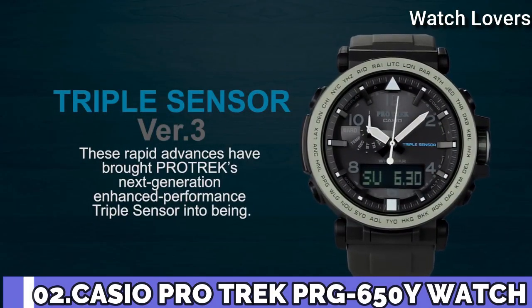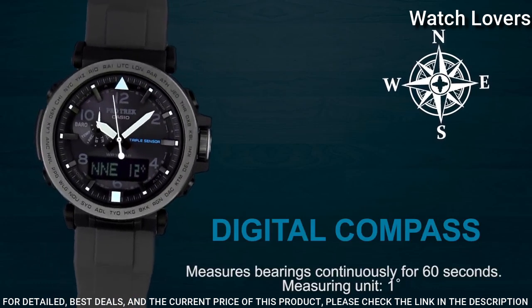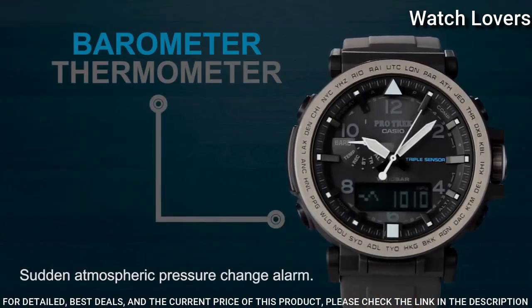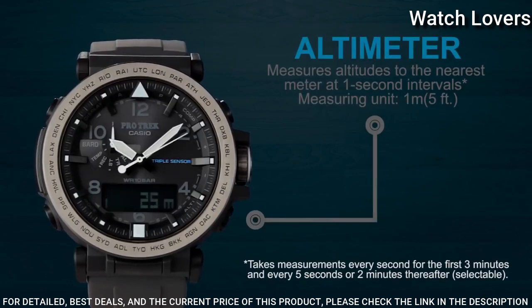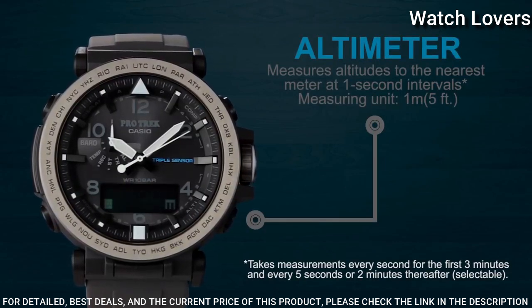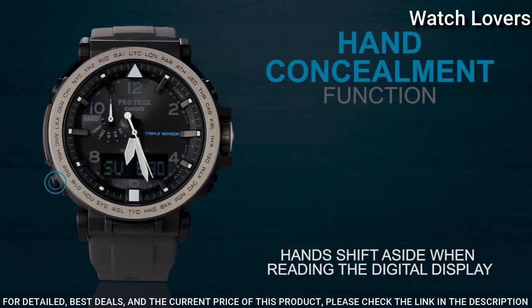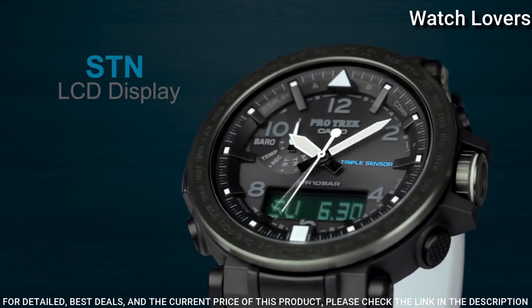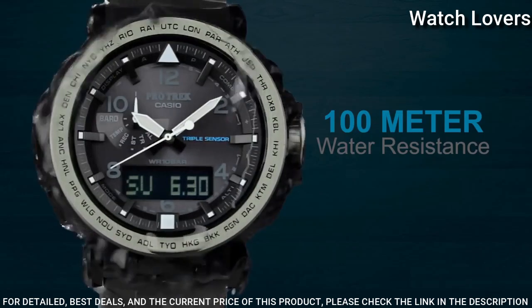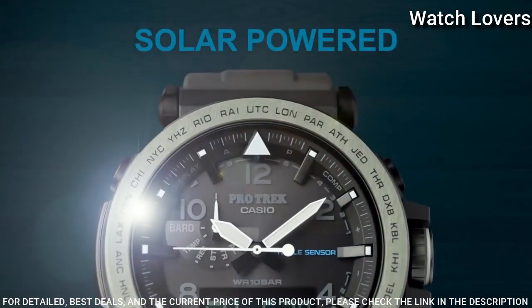Number 2. Casio ProTrek PRG-650Y Watch. It has Japanese solar quartz movement. Case dimensions are 51.5mm in diameter and 13.4mm in thickness. Display type: analog digital. This timepiece has mineral glass, polymer band in black, and 100m water resistance. Features: screw-down crown, compass, barometer, altimeter, thermometer, world time, chronograph, countdown timer, alarm, power reserve indicator, perpetual calendar, cold resistance, backlight, date, day, month.